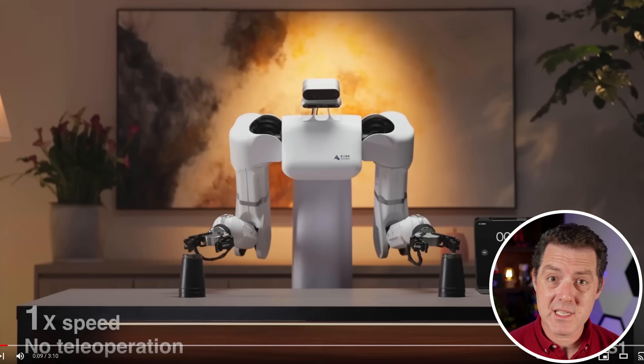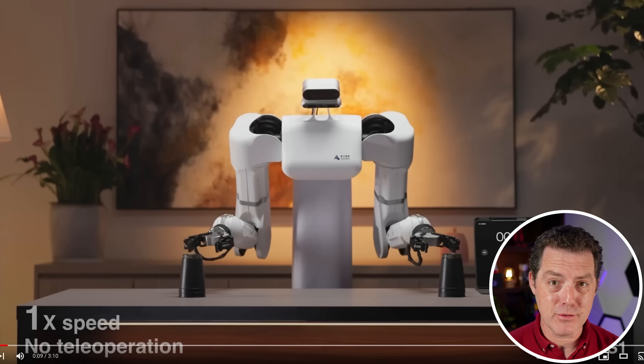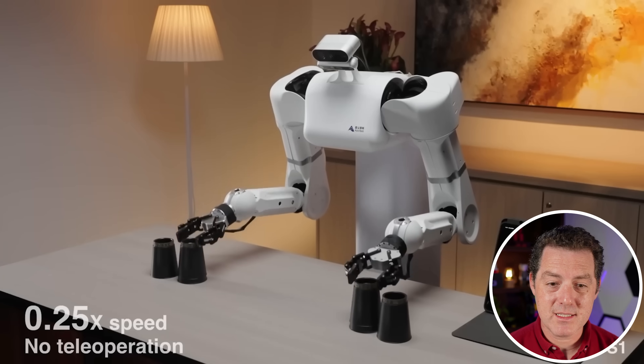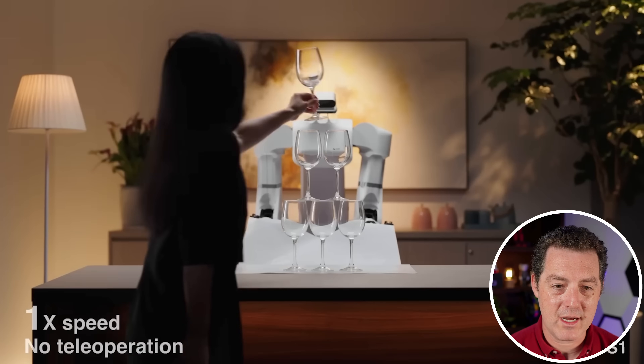So now I want to walk you through a few things that I noticed while watching this video. First of all, it is in complete real time, 1x. Now look how fast it's able to stack these cups. Look how quickly it moves. Look how precise its body movements are. It's really absolutely incredible to watch.